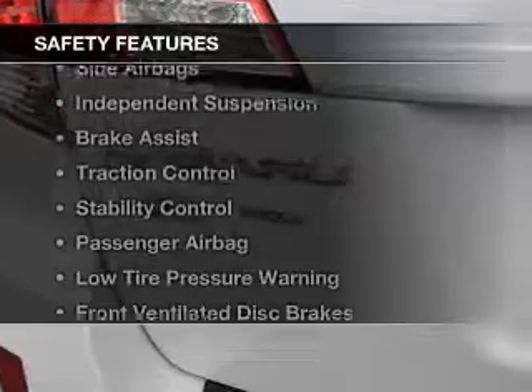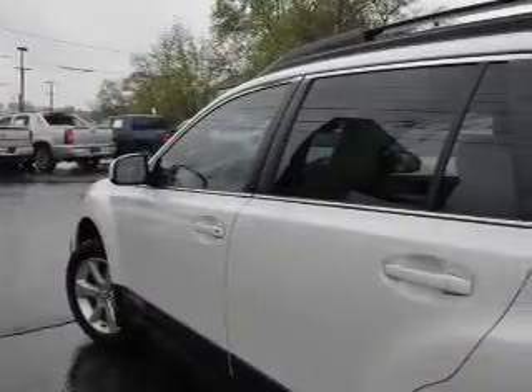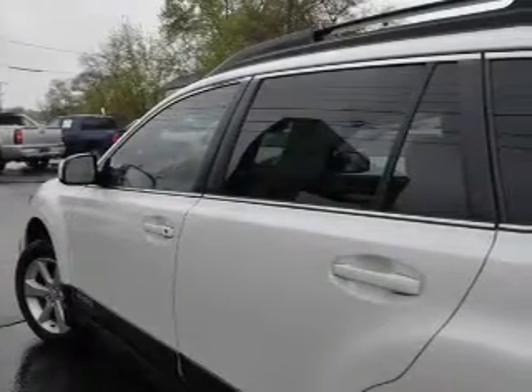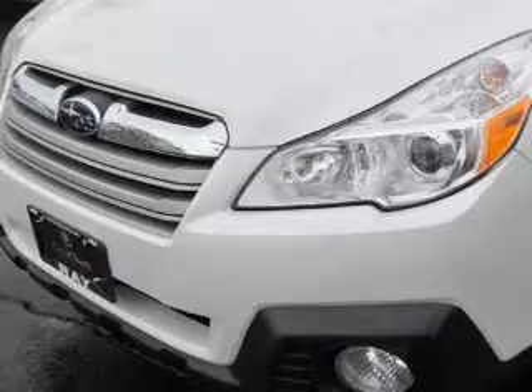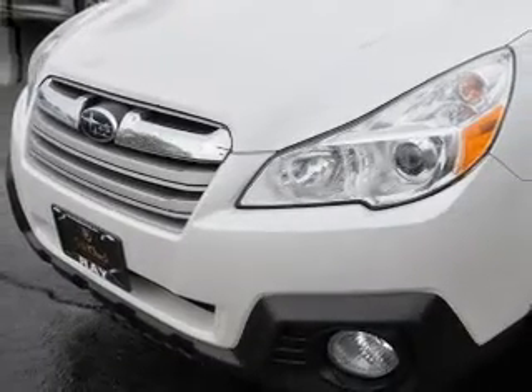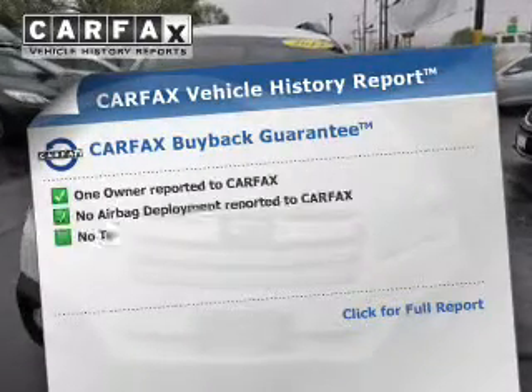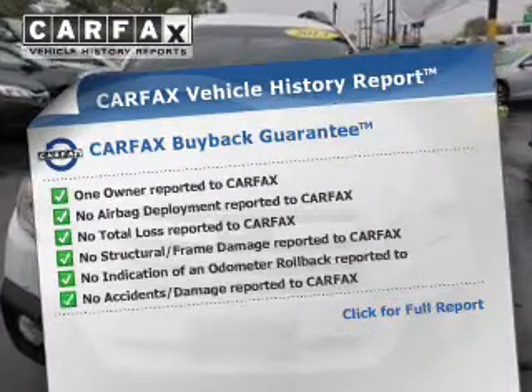Safety was made a priority with these features: curtain head airbags, side airbags, independent suspension, brake assist, traction control, stability control, a passenger airbag, low tire pressure warning, front ventilated disc brakes, and daytime running lights. Rest easy knowing this vehicle comes with a Carfax Vehicle History Report from Carfax.